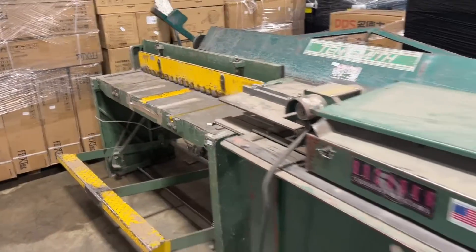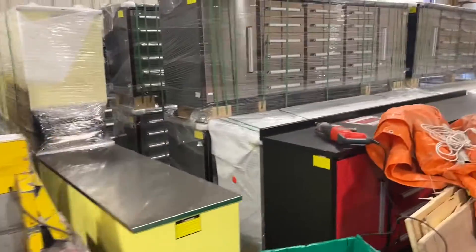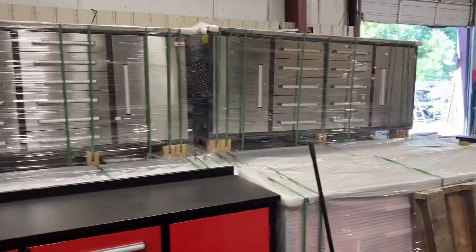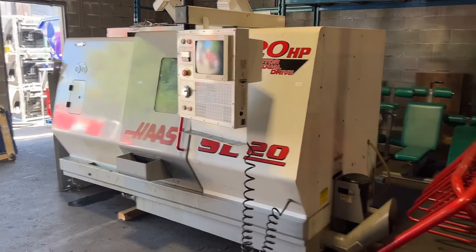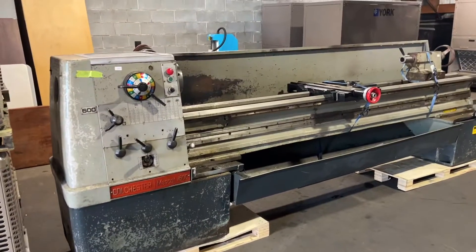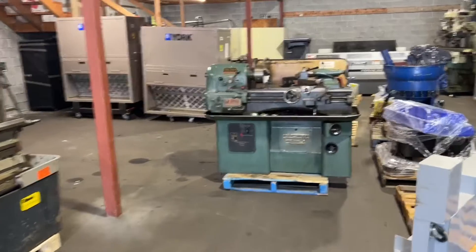Let's go into the back warehouse and see what we have. Lots of toolboxes too — brand new toolboxes. In the back warehouse we've got this Haas SL20 CNC lathe, a Colchester Mascot 1600, and another Colchester Student.